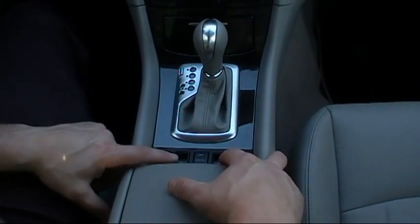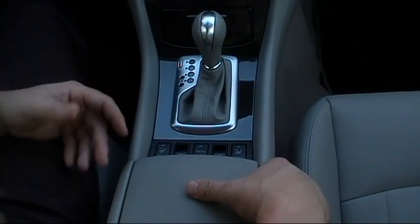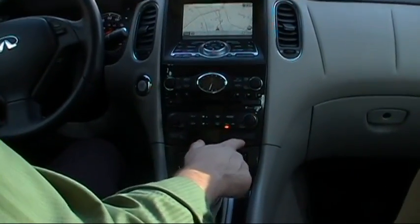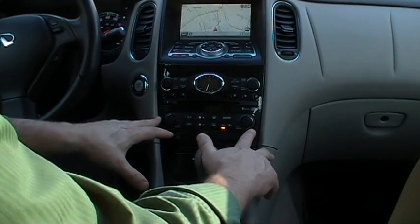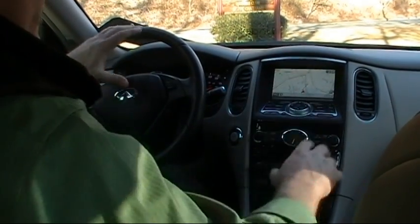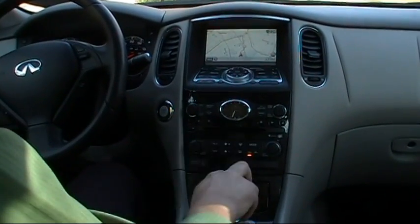The second row has power retractable seats, which I'll show you momentarily. Our snow mode will enhance traction capabilities in inclement driving conditions. We have a compact flash drive with a 9.3 gigabyte hard drive where our music files are stored. Dual zone climate control, and an AM/FM 6-disc CD changer.